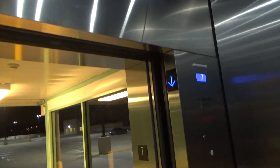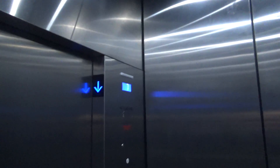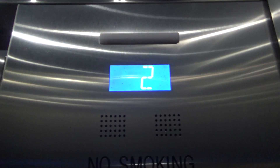Doors open. There's the top deck. Get down to one. LED lighting. First floor.